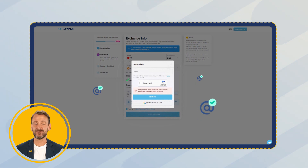Now you need to enter a valid email address to track your order status. Or if you already have a PayPax account, you can simply log into your account. Keep in mind that your order status will be sent to this address, so make sure to enter the address accurately.